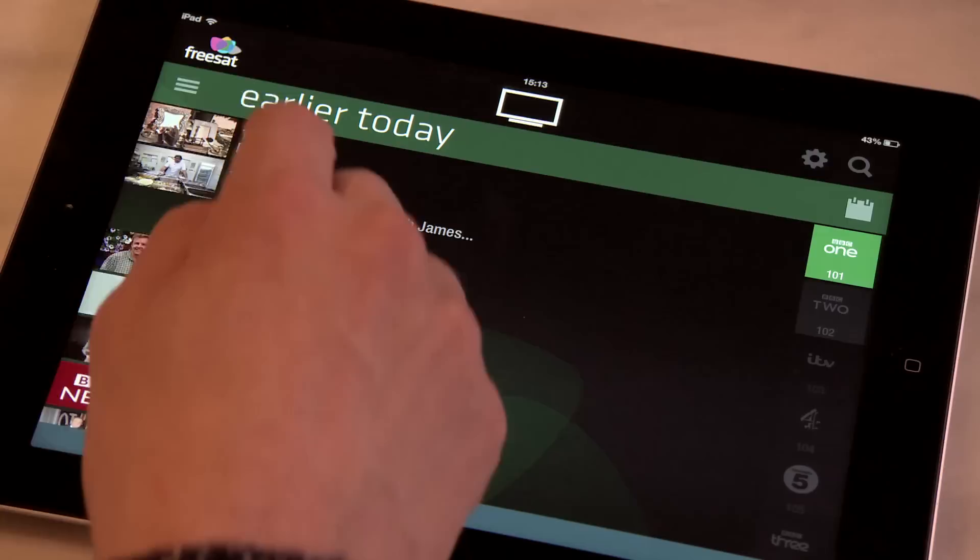Freesat currently features the most watched channels and TV shows in the UK and they're all free. Swipe across to see what was on a particular channel earlier and once again to see what's available on demand. From the TV Guide you can find out more about a show simply by selecting it. And if you're a Freesat Freetime viewer you get even more.